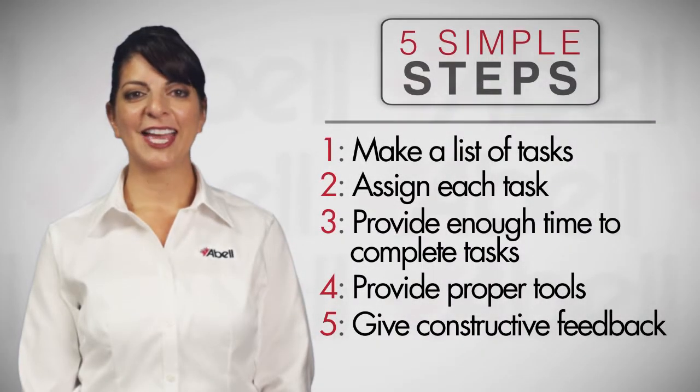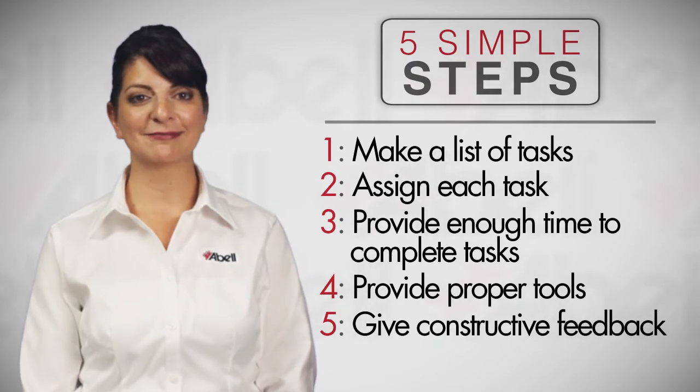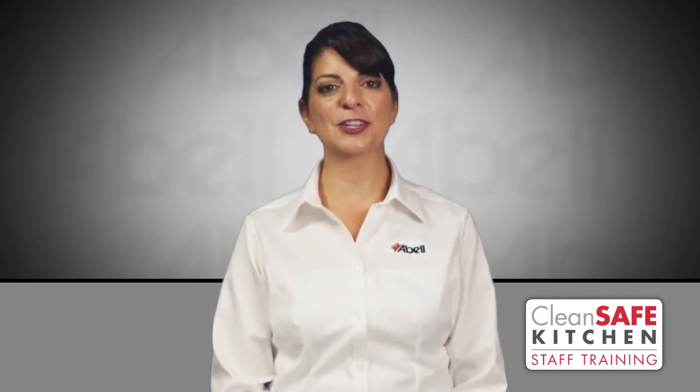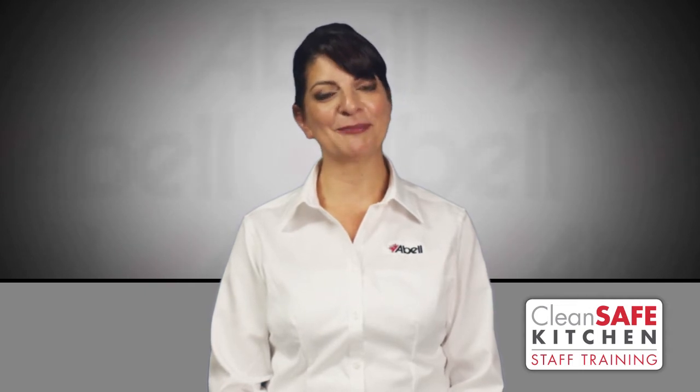Number 5: give constructive feedback to your staff in regards to their specific cleaning duties. Whether it's positive or negative, your employees will be accountable and will want to complete their tasks properly. Following these guidelines will ensure that the people responsible for keeping your kitchen clean are motivated like you, and have the tools and time they need to keep a clean safe kitchen.